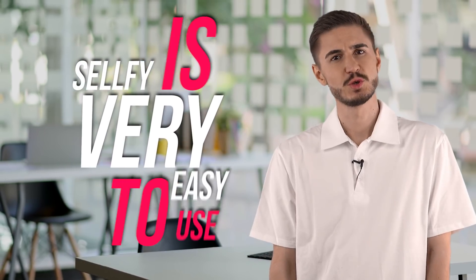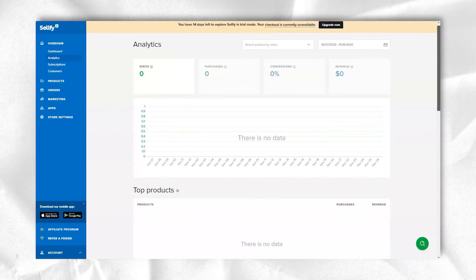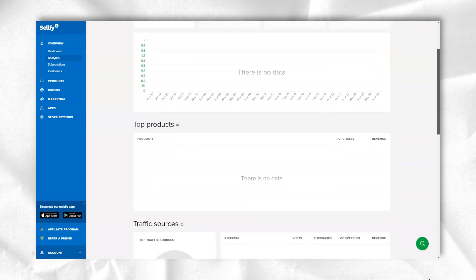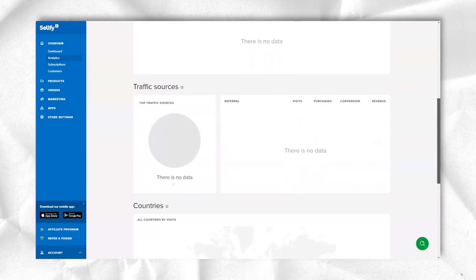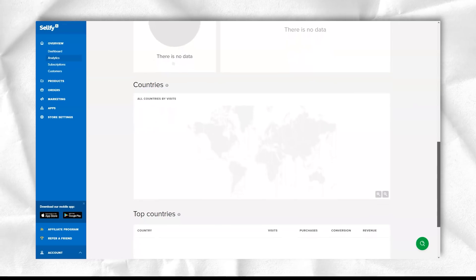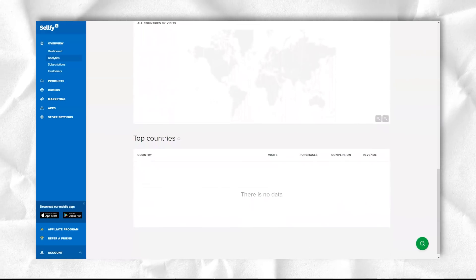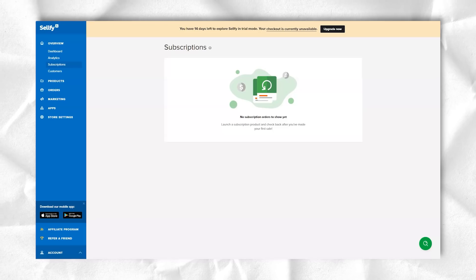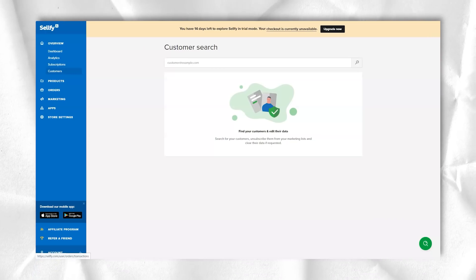Sellfy is very easy to use and you can get your store up and running in minutes. With your email address confirmed, you are ready to start setting up your store. You can change the colors of all text, buttons, and backgrounds, and any changes will be automatically applied to all checkouts, store pages, and download pages. Then go to payment methods in settings, enter your PayPal account, make sure your currency is correct, and set up Stripe to allow credit card payments.